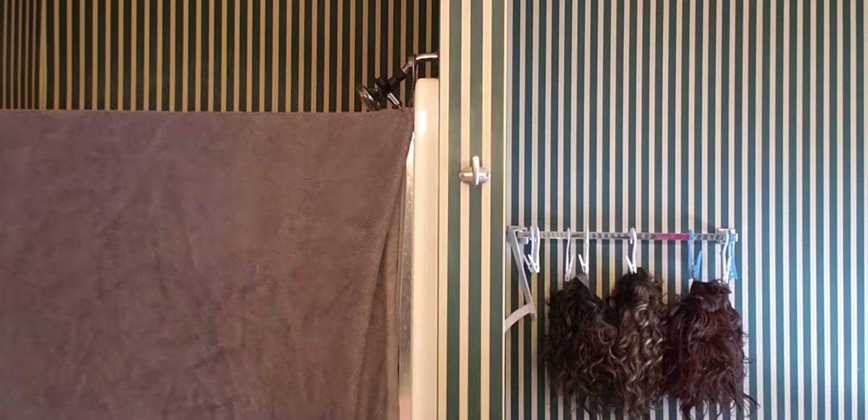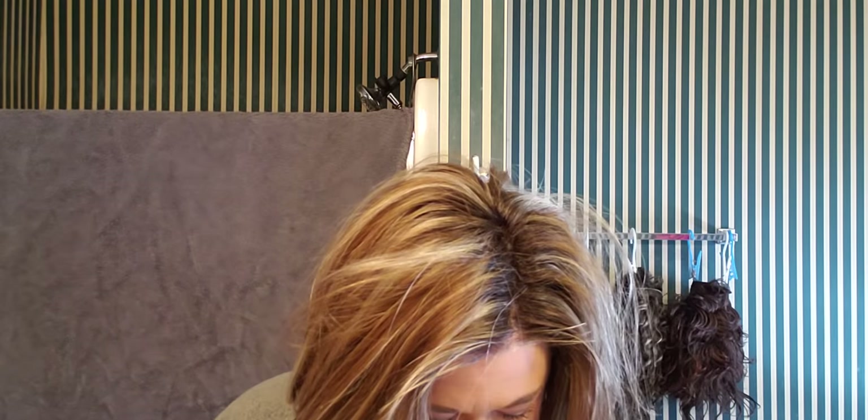I have a wig that I have a video on — here she is. My Christy by Jon Renau. This was a used piece from a wig sister, and I had to do some work on her because she just was not working for me. I need to comb her out to make her look decent.